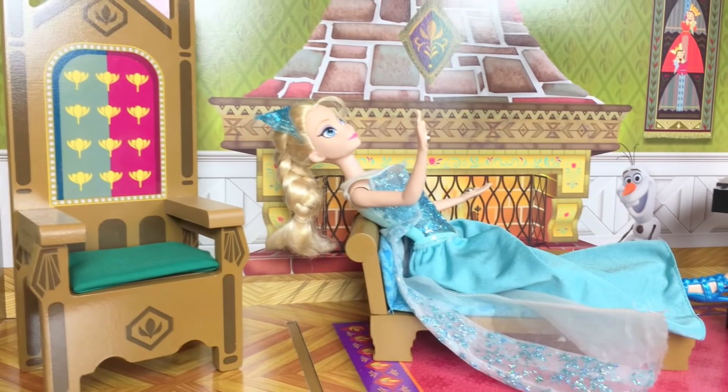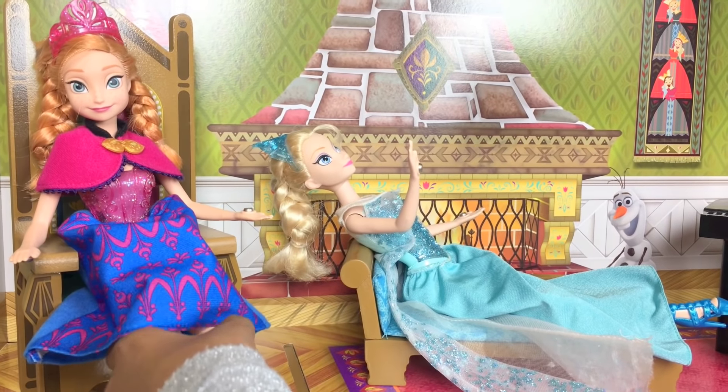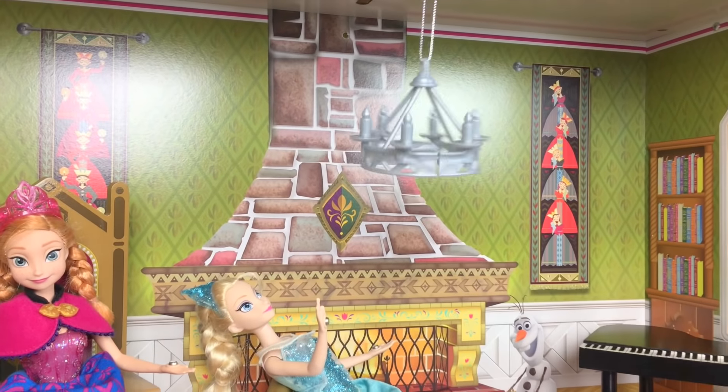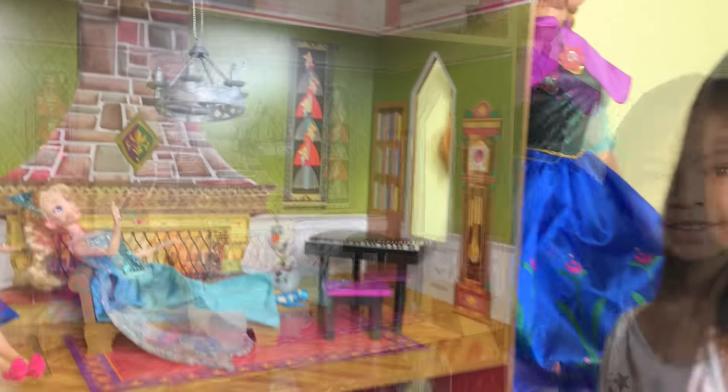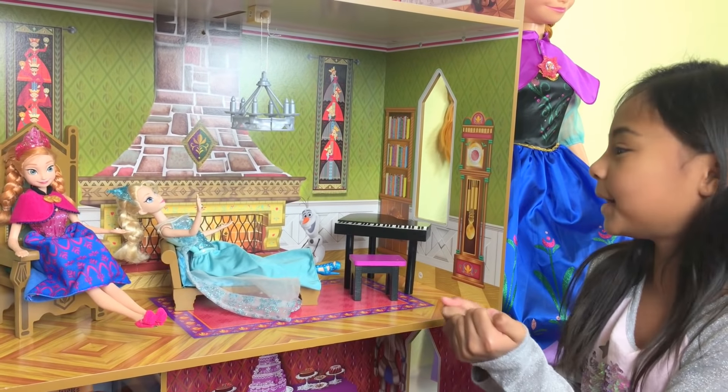And I'm going to put Anna on this chair. There's even a chandelier here. Look at them — they're relaxing and warming up by the fireplace.